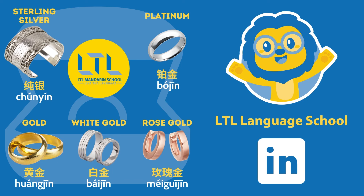Next, we've got different types of material. Let's start with sterling silver — 纯银. Platinum — 铂金. Gold — 黄金. White gold — 白金. Rose gold — 玫瑰金.